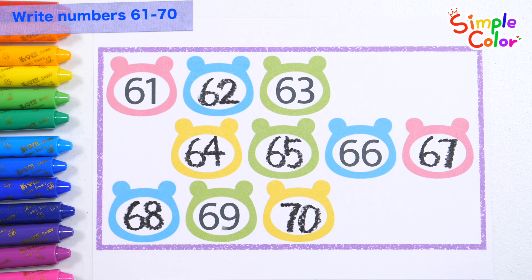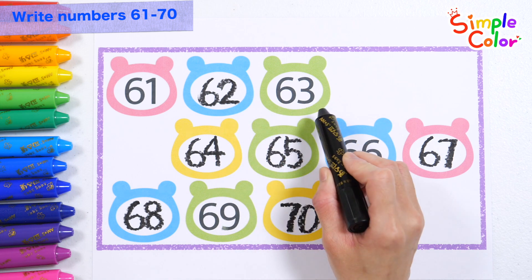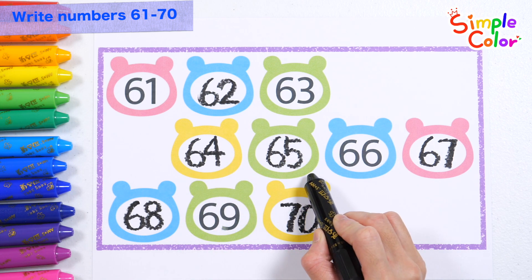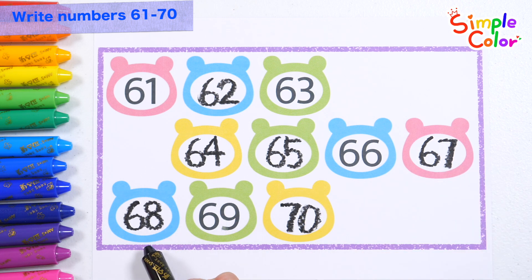Let's read the numbers again. Sixty-one, sixty-two, sixty-three, sixty-four, sixty-five, sixty-six, sixty-seven, sixty-eight, sixty-nine.